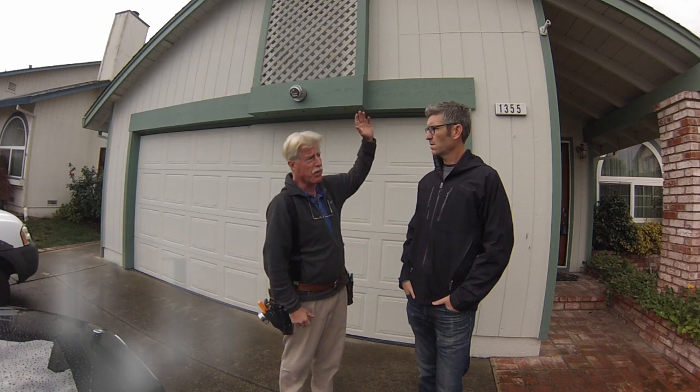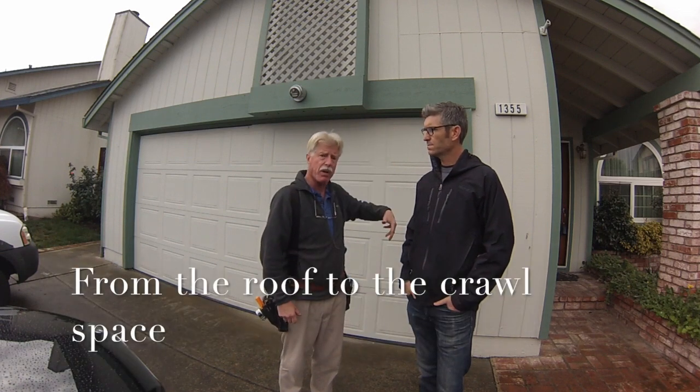That's a good question. Pest inspectors are looking for three things basically: they're looking for termites, they're looking for dry rot, and they're looking for fungal growth. That's about it — that's what they do. A home inspector, on the other hand, is looking for a lot of different things — from issues up on the roof all the way to the bottom of the crawl space.